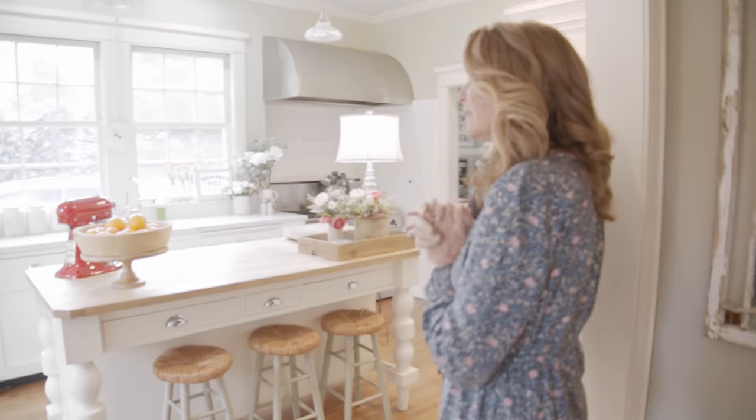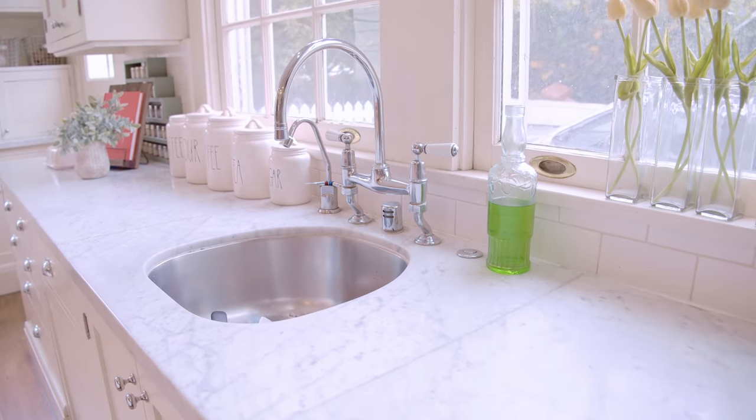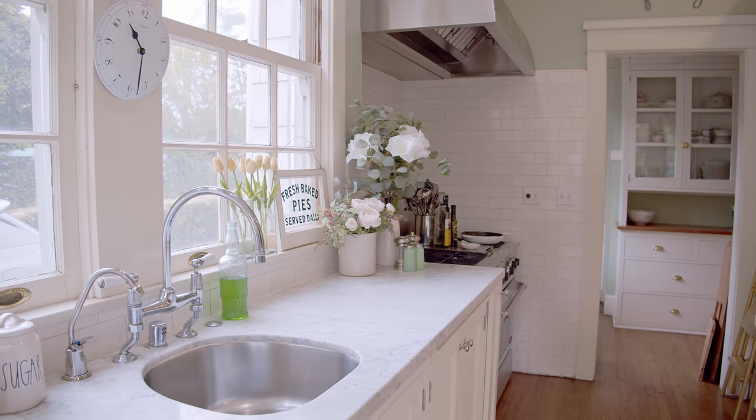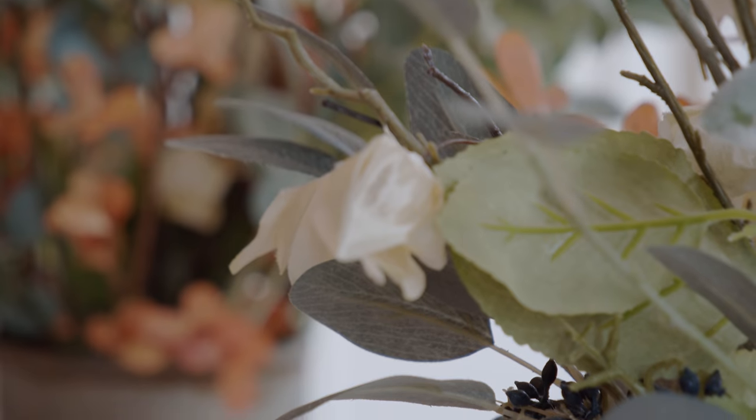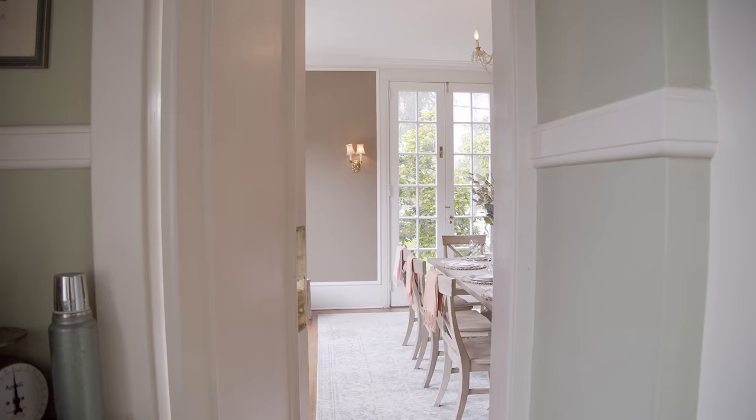We remodeled this kitchen 19 years ago and it's still in style. Now I want to touch every one of the beams — they're not real. They're faux. Not fake — faux. Faux, faux, faux. Exactly.